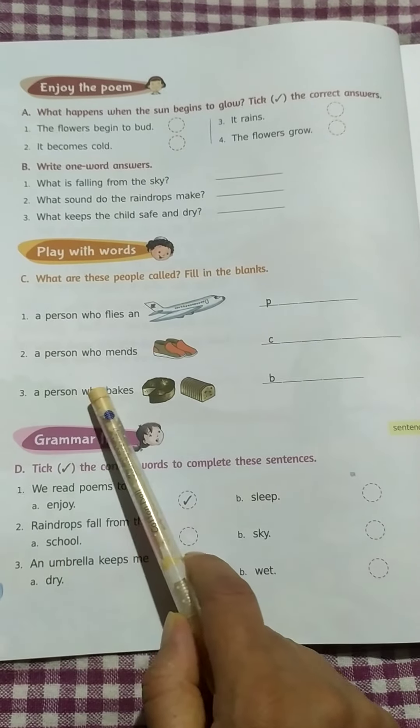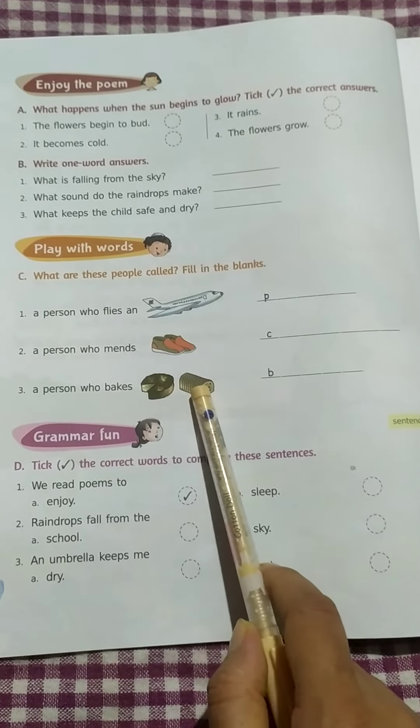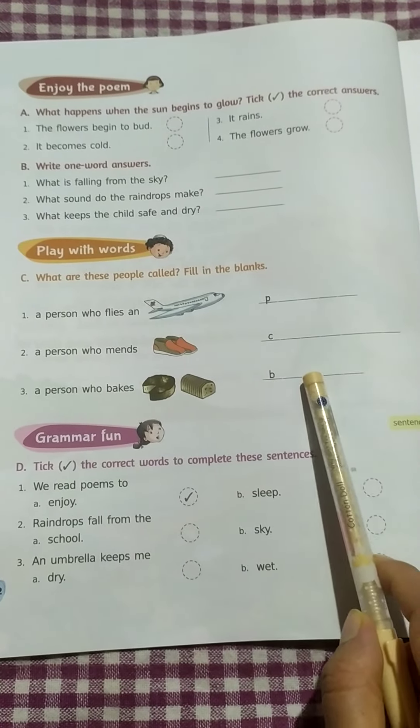Number 3: A person who bakes cakes, bread. Answer: Baker. B-A-K-E-R.